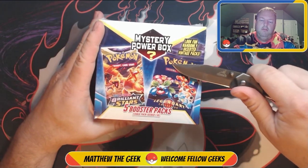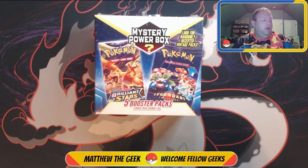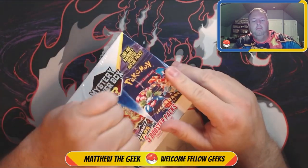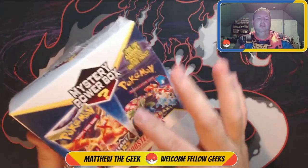I use my trusty knife to get these open. If you are younger and you want to get these open, please don't use a knife — get your older brother, sister, mother, dad, somebody to help you open these up. We want to be safe. As you can see, I just cut a little notch, get my fingers in, and then tear the rest of the plastic off.